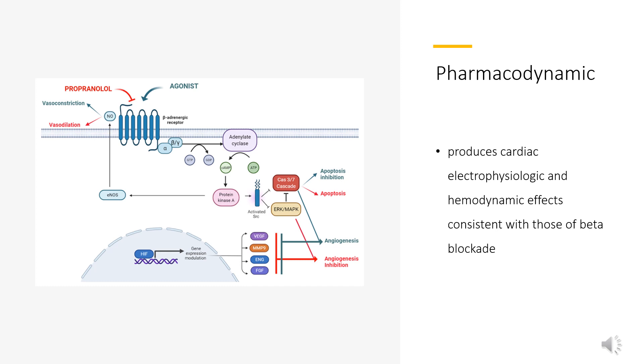Pharmacodynamics. Esmolol produces cardiac electrophysiologic and hemodynamic effects consistent with those of beta-blockade. Specifically, Esmolol decreases heart rate, depresses atrioventricular nodal conduction, and decreases determinants of myocardial oxygen demand.